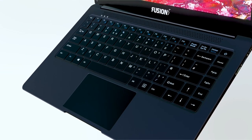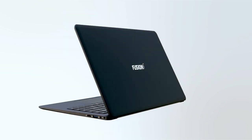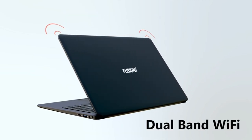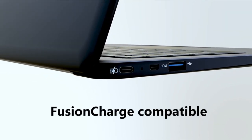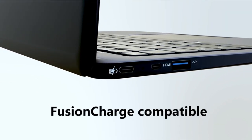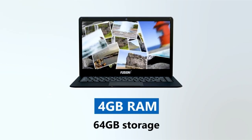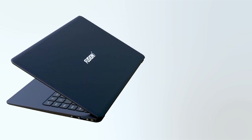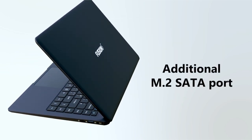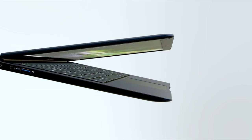Let's not forget the stunning visual experience the Fusion 5S14 Plus offers. With its 14.1-inch 1920x1080 Full HD IPS display, you can enjoy computing on the move in stunning Full HD and high resolution. Whether you're watching movies, editing photos, or working on important documents, every detail will come to life on the vibrant and crisp display. Experience the ultimate portable Windows notebook laptop experience with the Fusion 5S14 Plus.